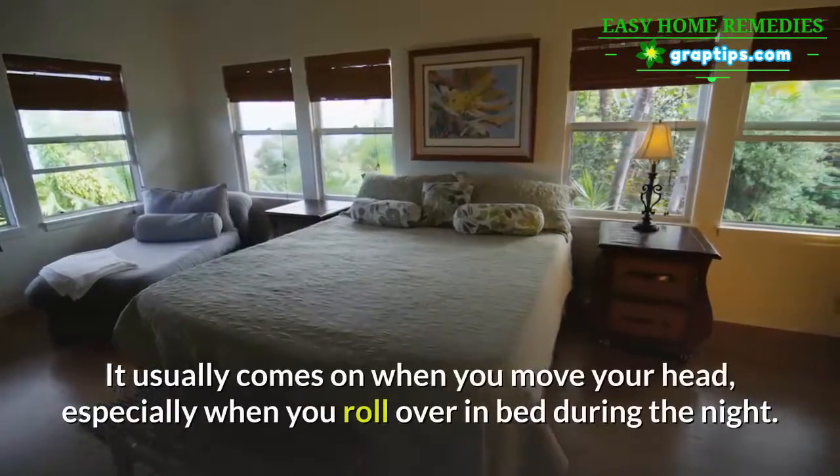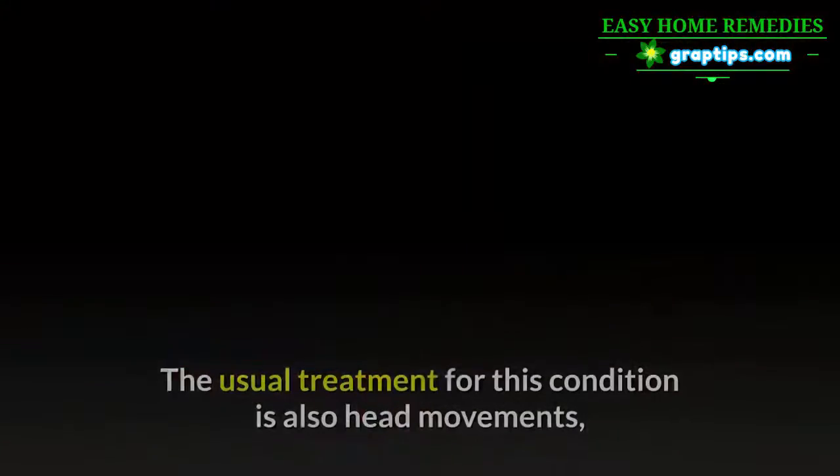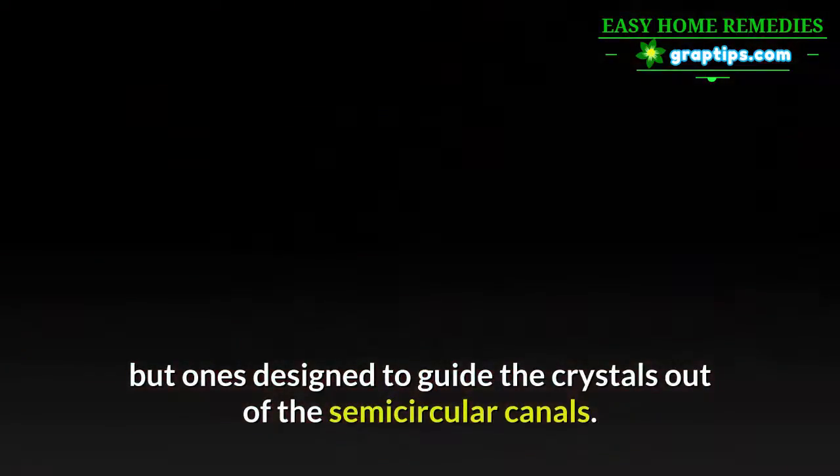Vertigo usually comes on when you move your head, especially when you roll over in bed during the night. The usual treatment for this condition is also head movements, but ones designed to guide the crystals out of the semicircular canals.